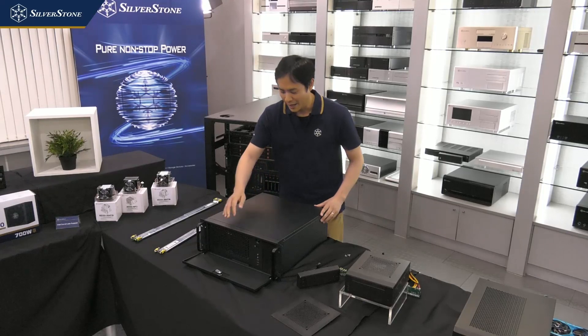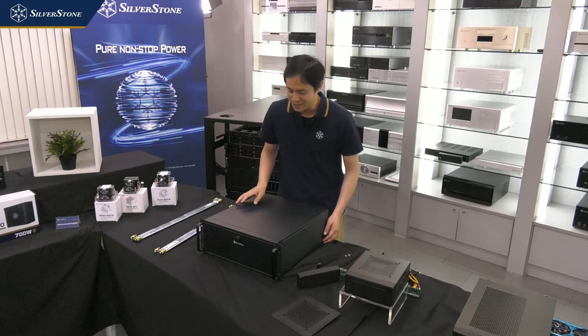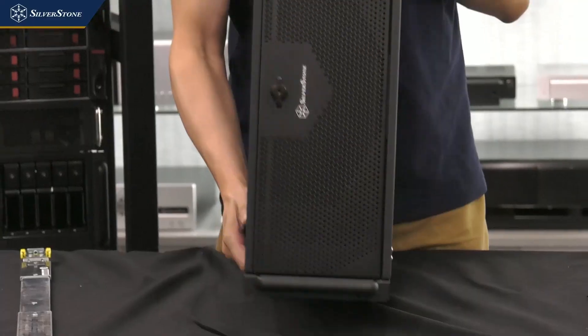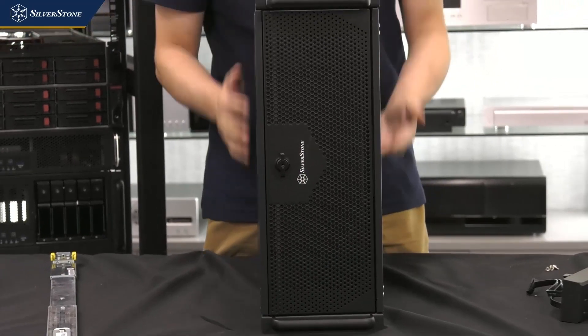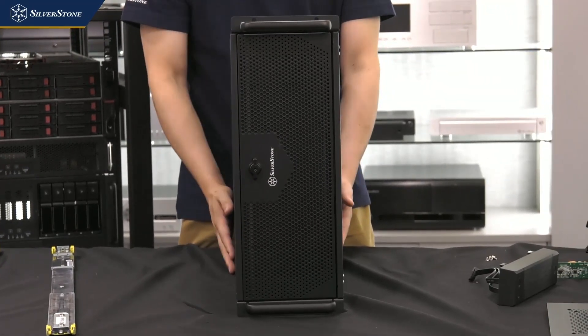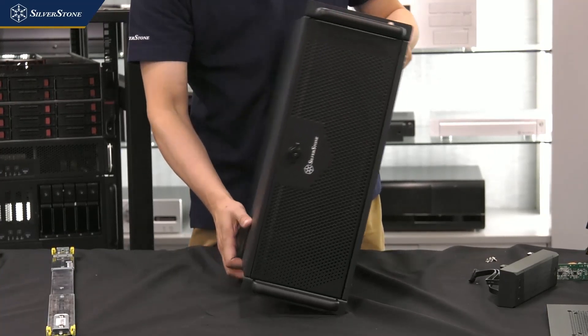Liquid cooling, USB Type-C — you can even build a gaming PC out of this. That's why we'll also include a vertical stand with this case so you can set it up vertically. This is the RM42-502.